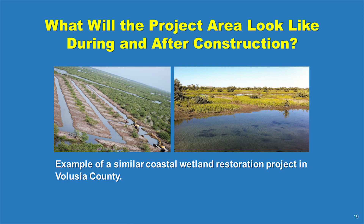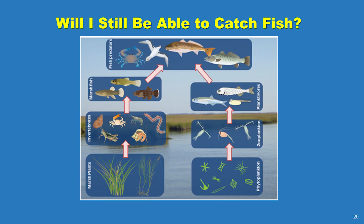What will the project look like during and after construction? Here's an example of a similar coastal wetland restoration project. The project is designed to increase the productivity of the marsh by maximizing the intertidal footprint, which occurs between the tides. Multiple studies show that the intertidal marsh plants provide energy, habitat structure, and protection for resident prey fishes and small juveniles of fishery species such as snook, redfish, mullet, blue crabs, and edible shrimps.